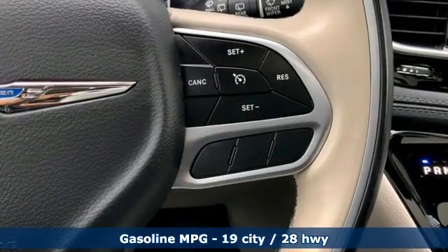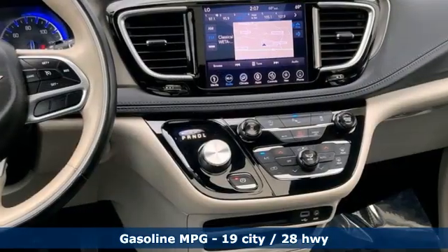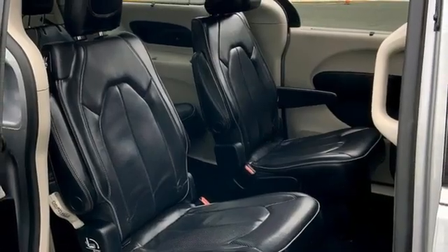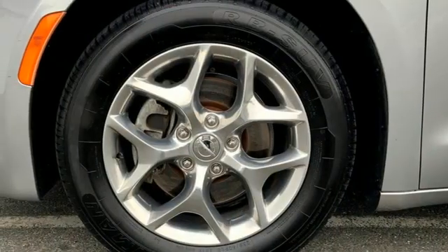Remote engine start smart device. Dual zone climate control. Integrated navigation system with voice activation. ParkSense Park Assist. Bluetooth wireless audio streaming.